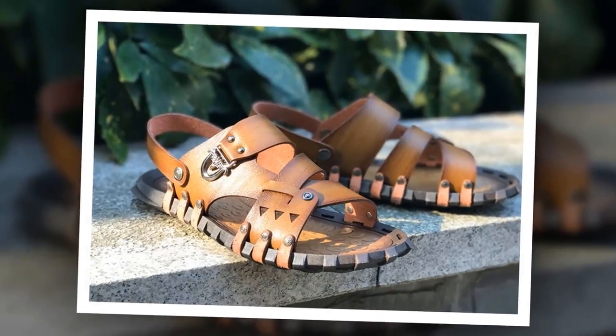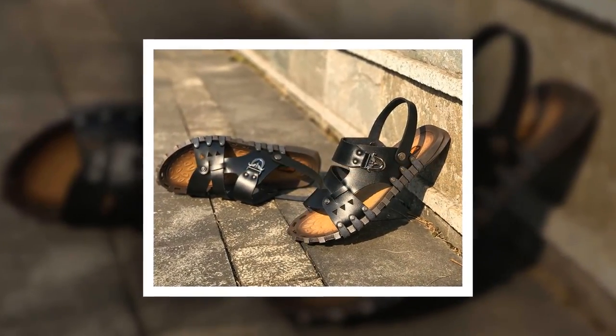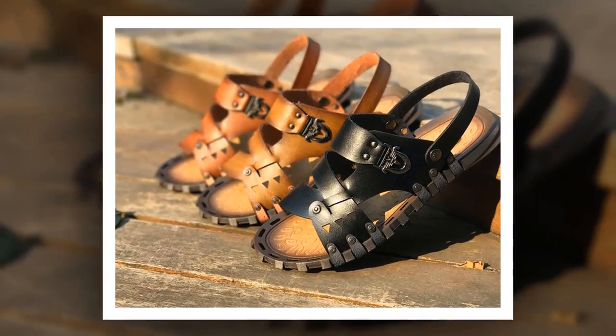To get more information about this Split Leather Summer Sandal, please check the link given in the description. You'll get a special discount if you use the link. Make it yours before the discount time is over.